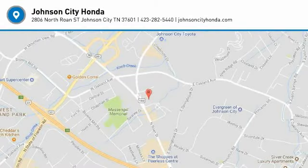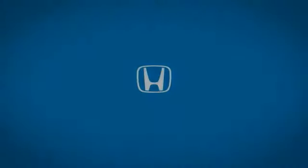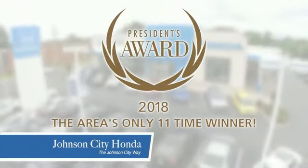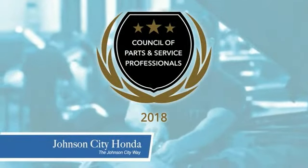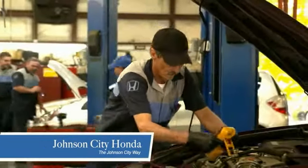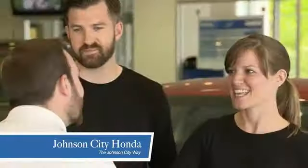Come take a test drive today. Thank you Tri-Cities for making Johnson City Honda the area's only 11-time Honda President's Award winner and the recipient of the Council of Parts and Service Professionals. At Johnson City Honda, we have a commitment to deliver the service, selection, and savings you're looking for when buying a Honda.